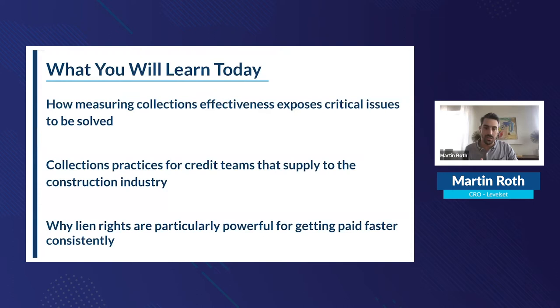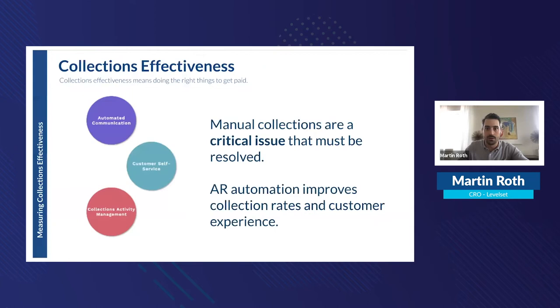Today we'll dig into collections effectiveness and the critical issues that need to be solved. The second topic is collections best practices and benchmarks from data Matt and his team have gathered over their lifetime of experience helping large distributors, suppliers, and credit teams manage the collections process. Finally, we'll talk about why lien rights are particularly important for credit managers in the construction industry.